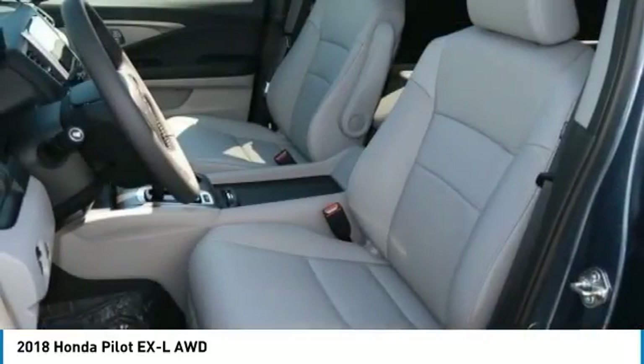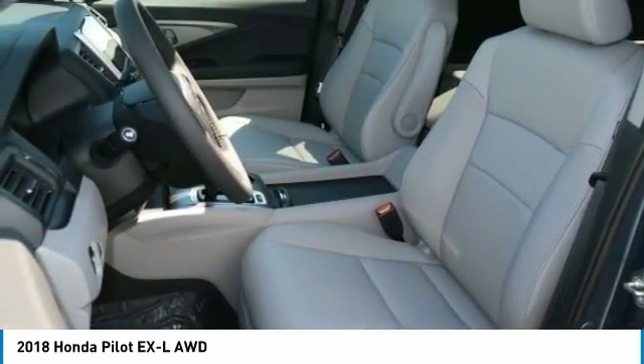Heated front seats, SiriusXM Radio. Your new ride is just a phone call away.